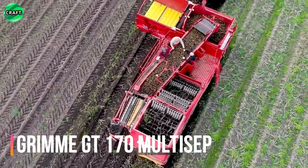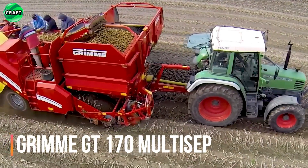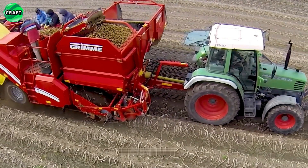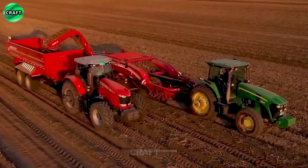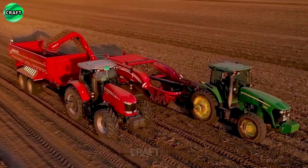The high-performance potato harvester Grimm GT 170 Multisep is efficient in harvesting potatoes. A unique feature of the GT 170 is the effective separation of stones, clods and leaves from the harvested potatoes.